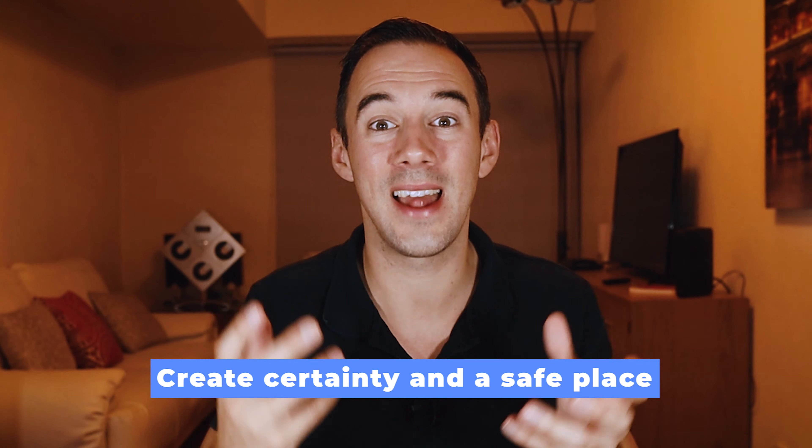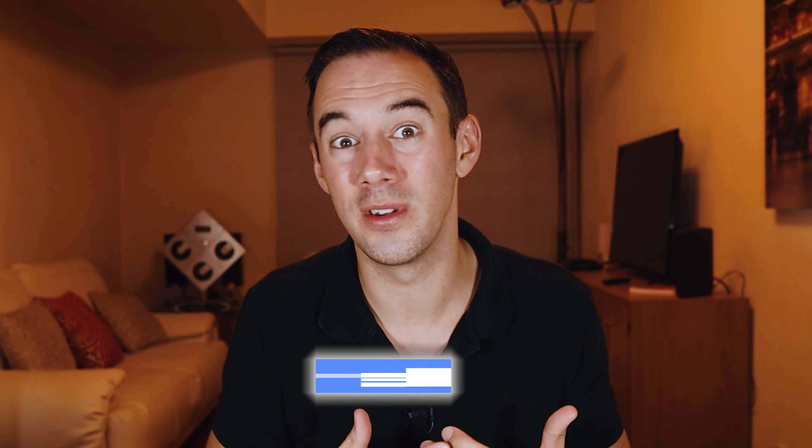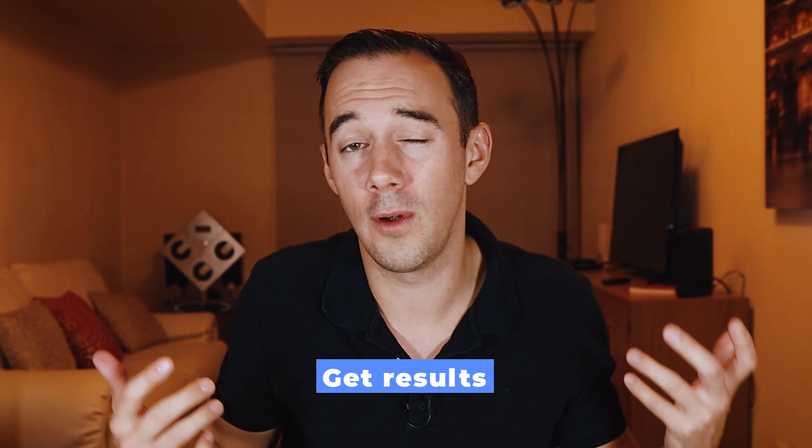Number three: building the right structure to get results. I recommend that you follow a structure and not just jump into the call with your VA. Having an organized flow rather than just free talk makes a profound difference. Having a structure makes meetings easy, gives consistent results, and since the VA already knows what to expect from a call, you create certainty and a safe space for them.